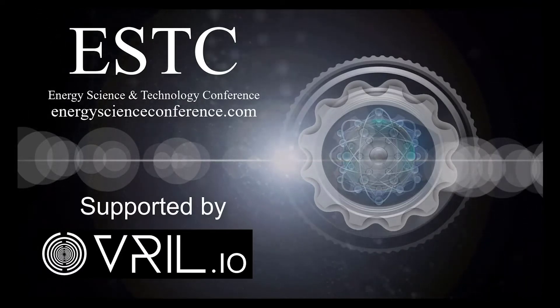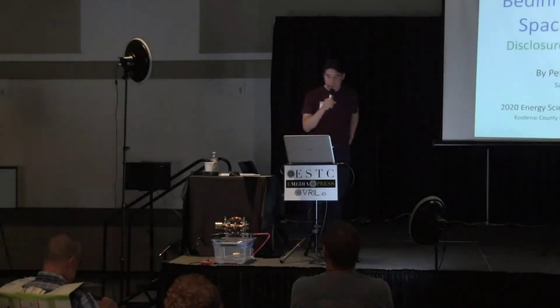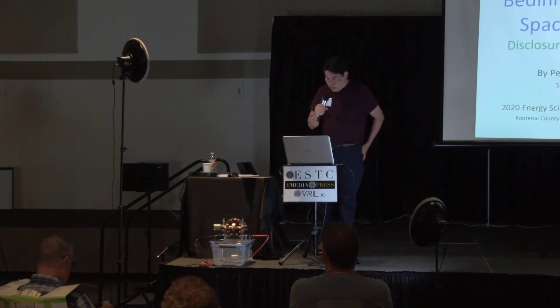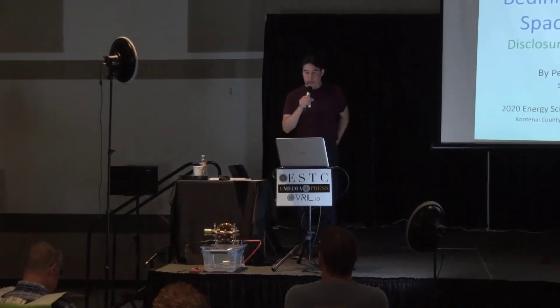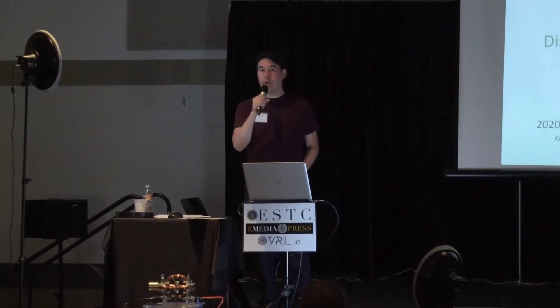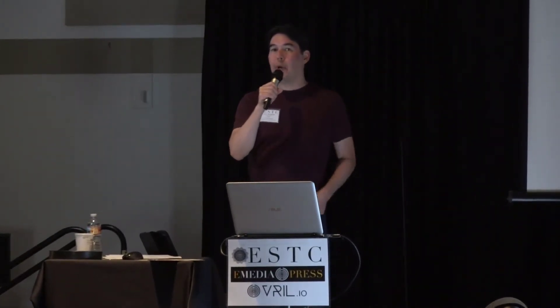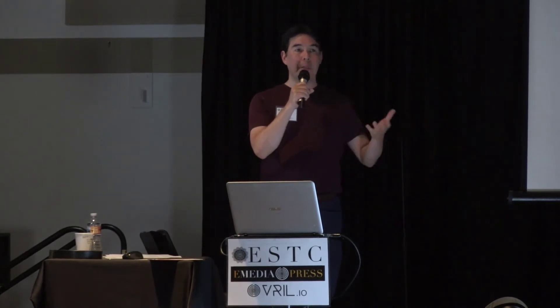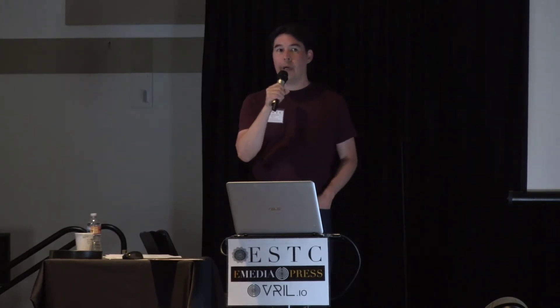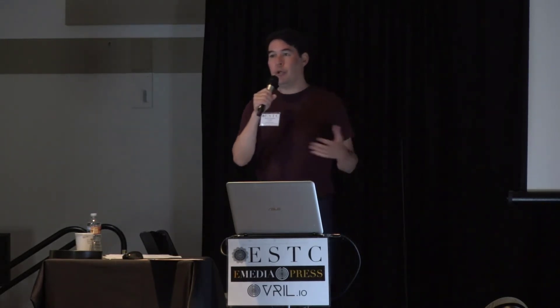For our next presentation, our presenter has been involved in alternative science research for quite a long time, going back probably even before the Borderland, or at least when he was involved with the Borderland Science Research Foundation with Eric Dollard and some others. He had been involved with actually helping to publish and authoring books and videos that are some of the classics that a lot of you know about, that you can find on YouTube and our own websites.